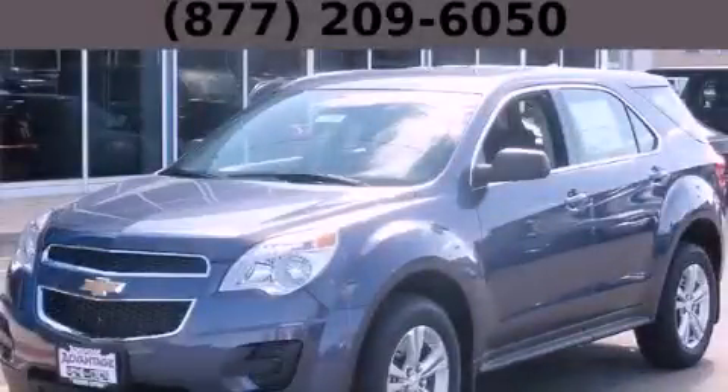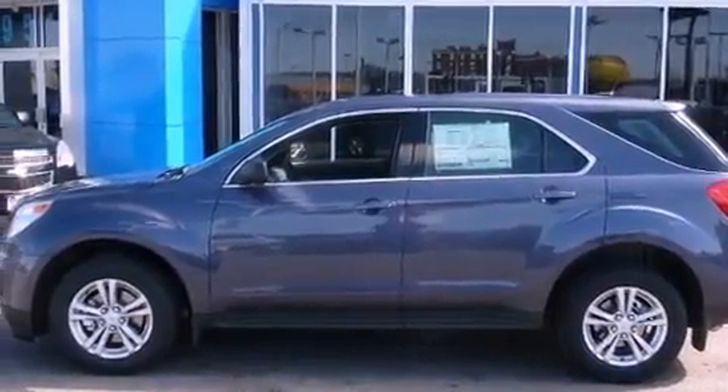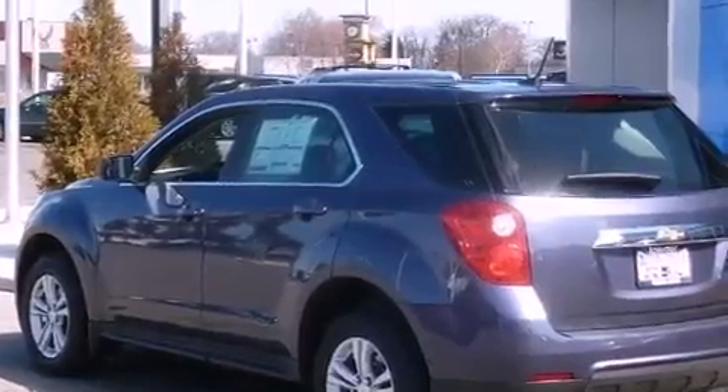This is a brand-new 2013 Chevrolet Equinox, a car-like ride in space like an SUV. It has a 2.4-liter four-cylinder engine and an automatic transmission.